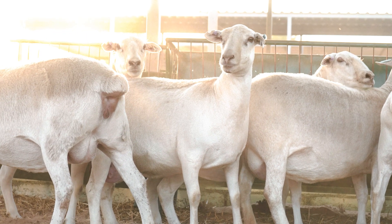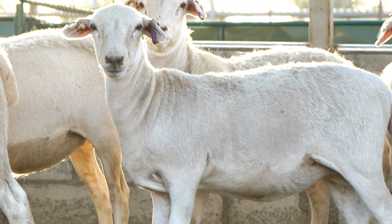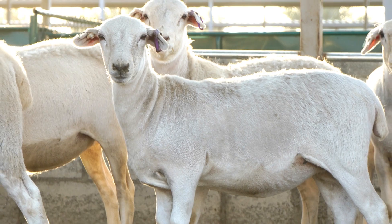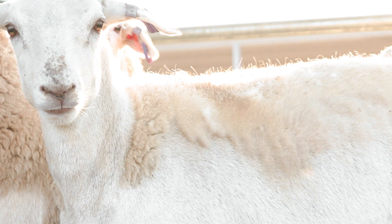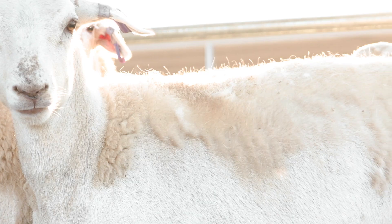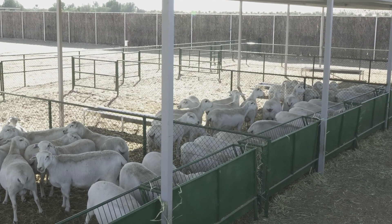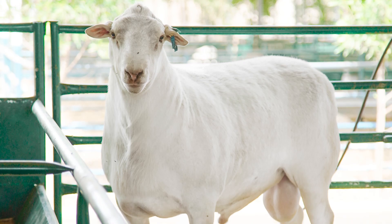They're looking at raising a particular breed called the Australian White. It's perfect for these conditions in the Middle East. It's from Western Australia, but it's also used to very hot conditions — it's almost hairless, and it can actually grow hair when it's cold and shed hair when it's hot. So it's perfectly suited for this kind of environment. It's also a very fast grower, so it produces meat very quickly, and it's very high-quality meat.